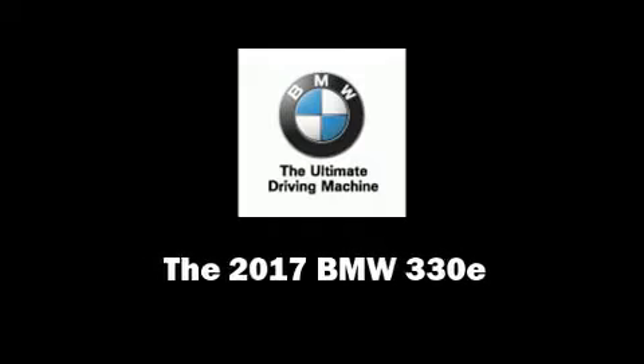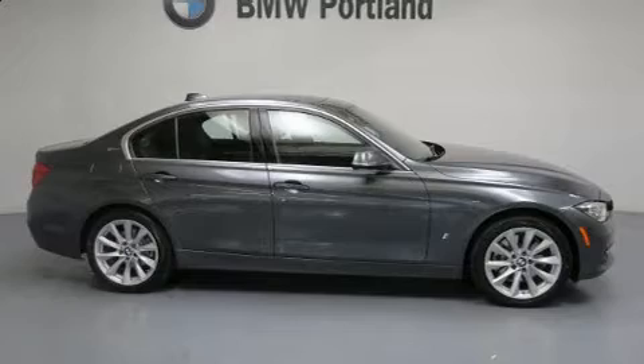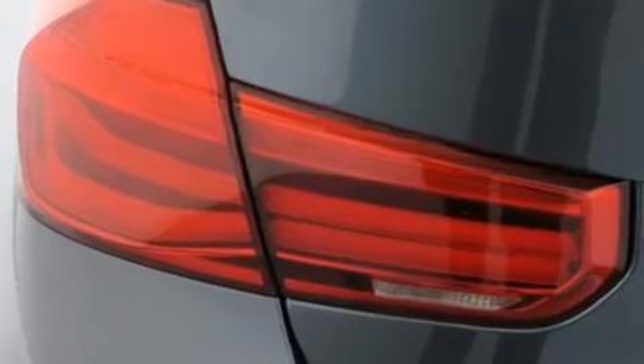Introducing the 2017 BMW 330e. It features an automatic transmission, rear-wheel drive, and a two-liter four-cylinder engine. A turbocharger further enhances performance while also preserving fuel economy.